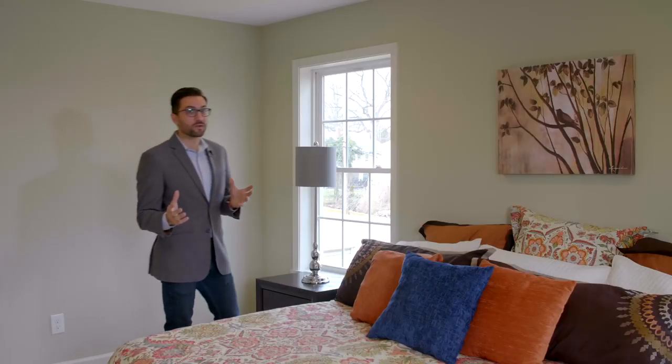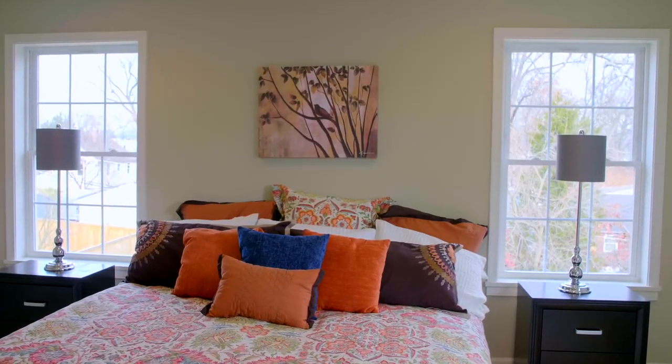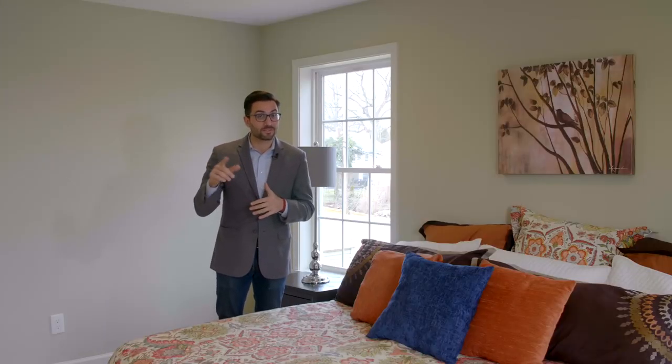Here we are at the owner's suite at 42 Belfast Road. You can see this room is big — recessed lighting, gorgeous big windows. Here's the best part: the owner's bathroom. Let's go and take a look.